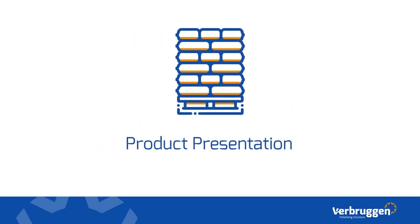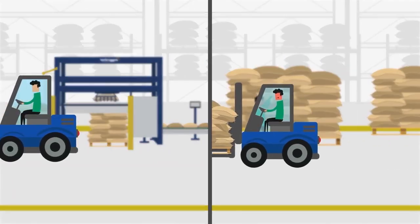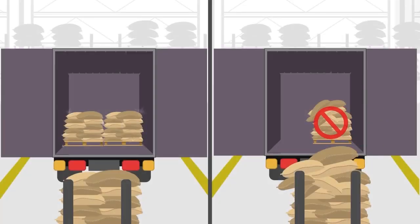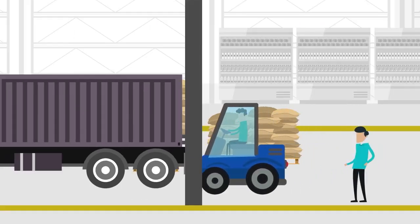Product presentation. Make sure your product presentation towards your customers is professionally taken care of. A high and tightly stacked pallet is more efficient to transport — it saves space and loading time. Our professional palletizers are designed to make the perfect shape stacks.